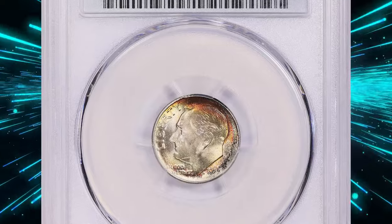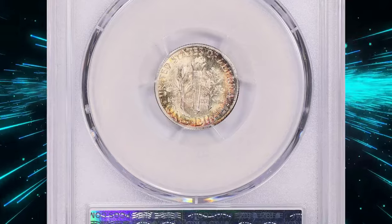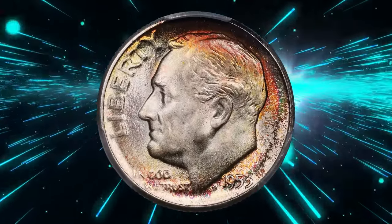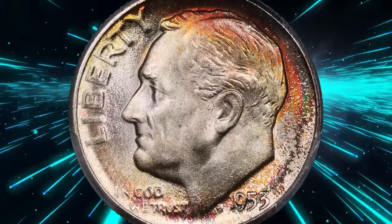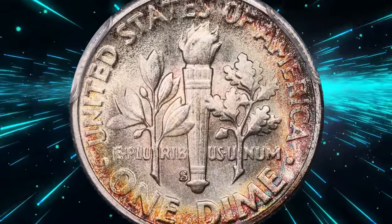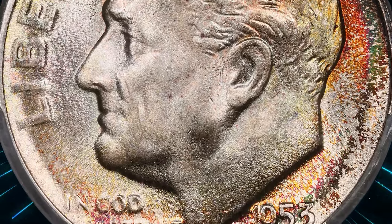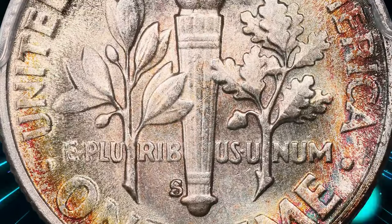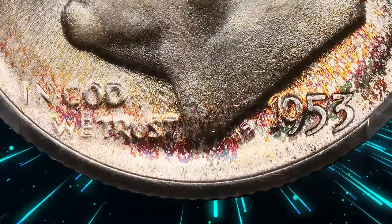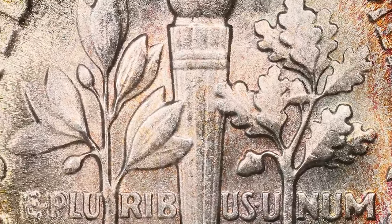Look at the marvelous toning on this Roosevelt dime — presenting a 1953-S Roosevelt dime in Mint State 67+ with Full Bands. 1953-S dimes were widely hoarded at the time of issue, which didn't reflect a low mintage or any other desirable feature beyond the natural inclination of collectors to cherish S-mint coins. Gems are plentiful, but most are rather poorly struck. This super gem with Full Bands definition and beautiful toning ended up selling for $559.12 at Great Collections auction.